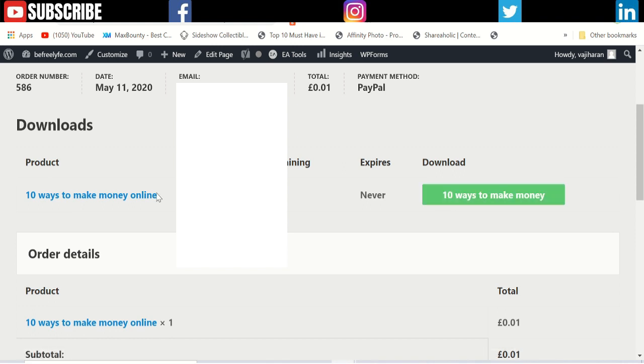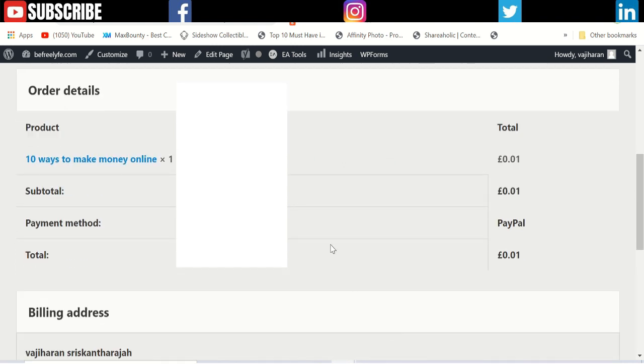Once the customer has paid, they are taken to this page where they can click download and easily download the ebook. This is how I'm trying to sell my ebooks. I'll make a video about how I create and promote them.